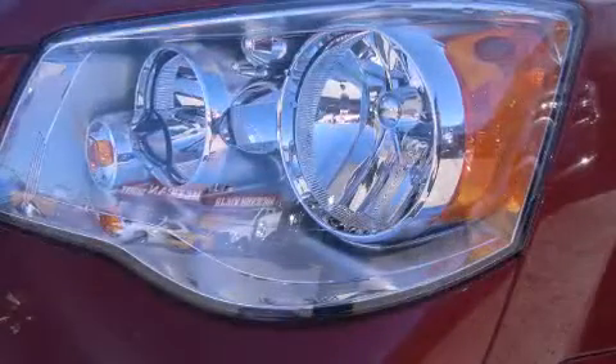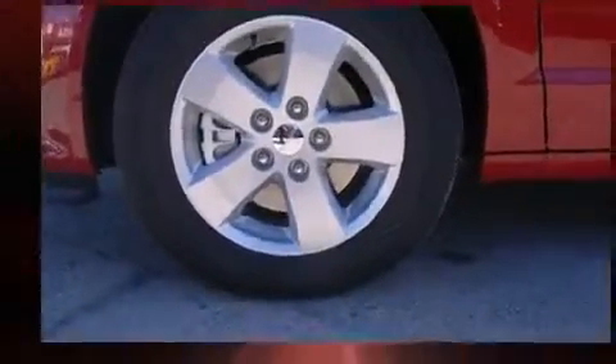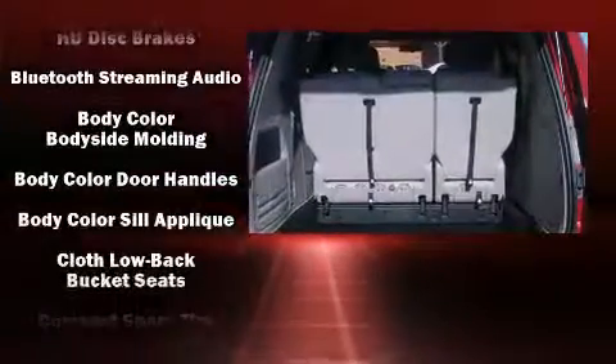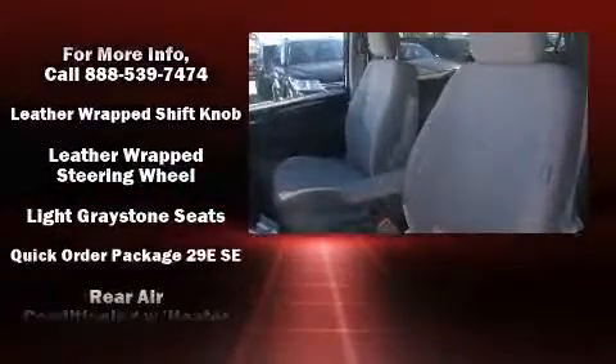Passengers in the third row enjoy seat-back reclining functionality, providing an extra level of comfort and convenience. Enjoy your favorite music via the stereo system, which includes a CD player with MP3 capability, steering wheel-mounted audio controls, and six speakers, enhancing the audio experience throughout the interior.